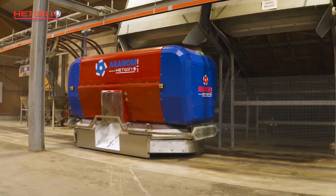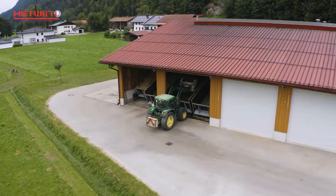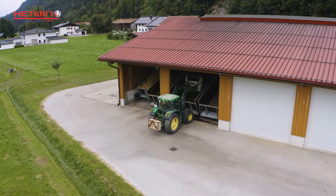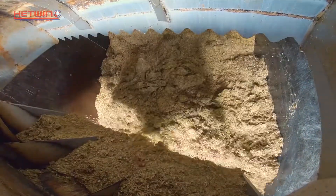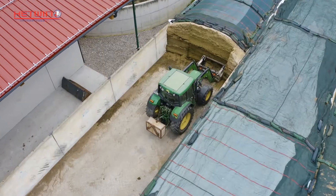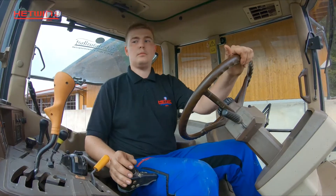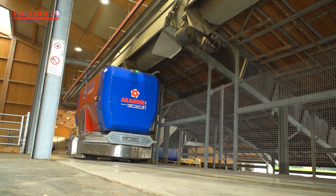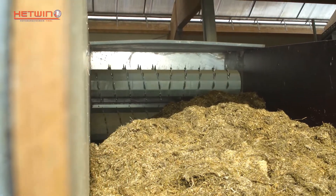The feed kitchen has remained unchanged and works with the previous robot models. For each food component, there is a separate storage container, which is filled from the outside with the front-end loader. Grass and maize silage is taken from the feed bunk every two to three days using conventional technology. The rest of the operation is fully automatic. The robot moves under the individual containers and weighs the quantity according to a given recipe.